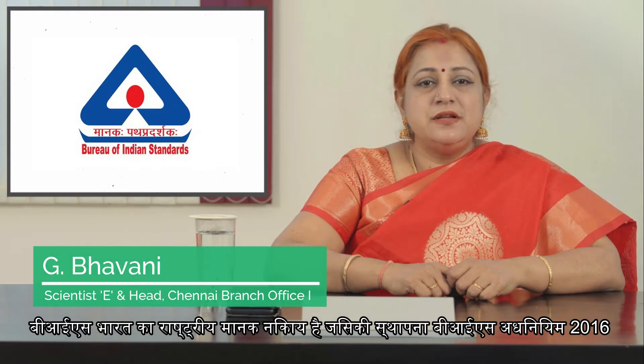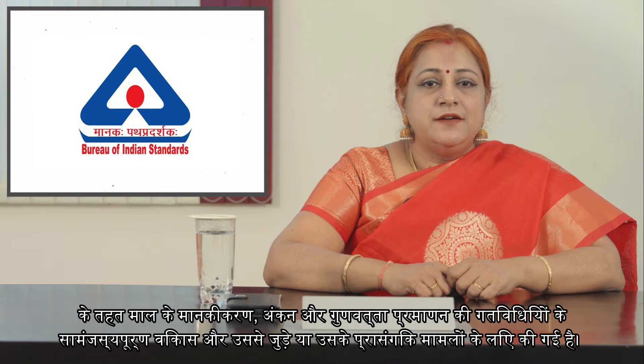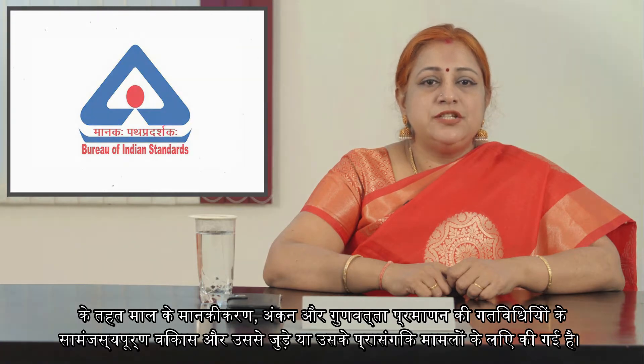The Bureau of Indian Standards is the National Standards Body of India established under the Bureau of Indian Standards Act 2016 for the harmonious development of the activities of standardization, marking and quality certification of goods and for matters connected therewith or incidental.